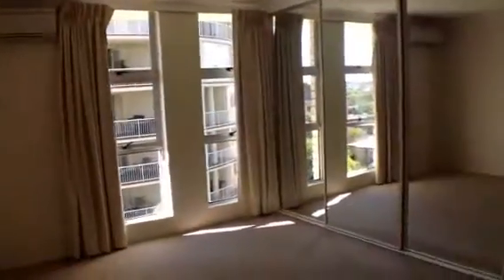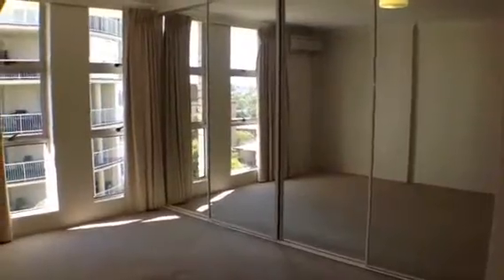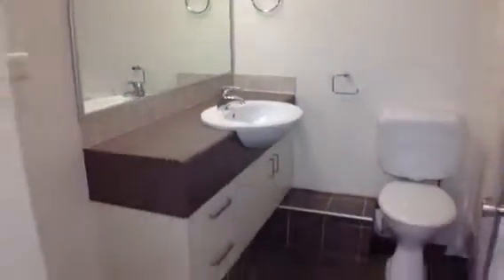At the end of the hall we come to the master bedroom which has air conditioning. Both bedrooms and the living area have split system air conditioning and large built-in wardrobes. The ensuite also has a bright and fresh shower.